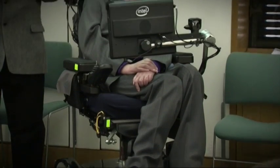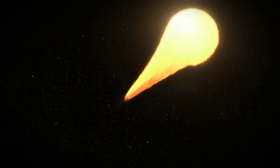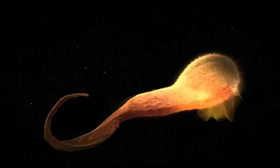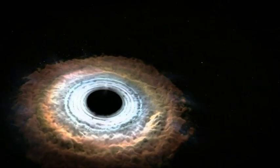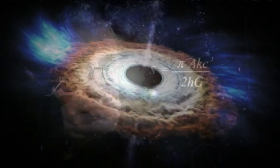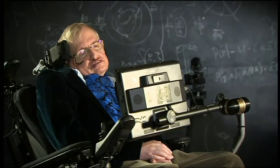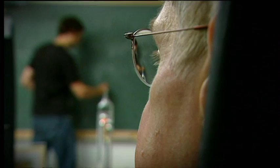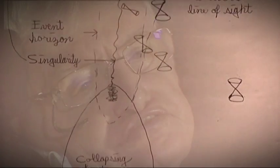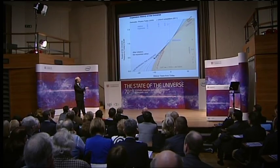However difficult life may seem, there is always something you can do and succeed at. And with the help of a special wheelchair and speech computer, that's exactly what he did. Hawking spent much of his time researching the beginning of the universe and black holes. His most famous discovery was probably when he demonstrated that black holes emit some radiation. Before this, it was believed that nothing could escape their gravitational pull. The radiation from black holes has since become known as Hawking radiation. He also spent a lot of time thinking about what existed before the Big Bang, which sounds pretty complicated — but Hawking wrote books that explained his big ideas in ways that could be understood by the average person.